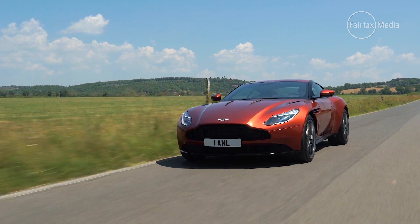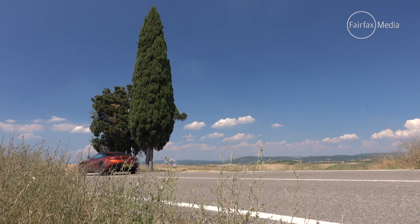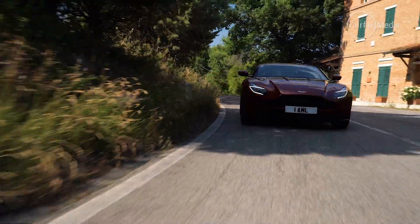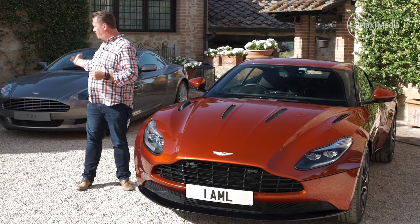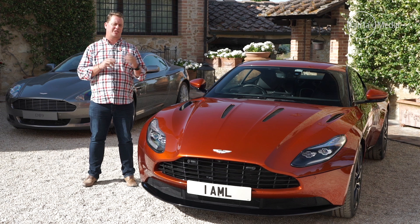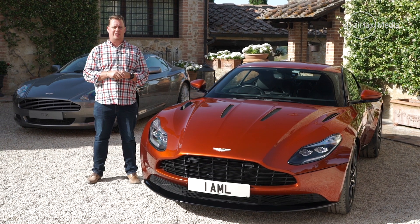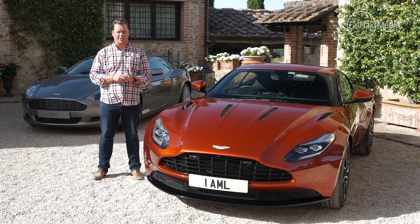The DB11 will cost from $395,000 when the first models arrive in Australian showrooms just before the end of 2016. It's been 12 years since the DB9, but the DB11 feels like a significant generational leap ahead. This car not only kickstarts the second century for the British brand — it brings it into the 21st century.